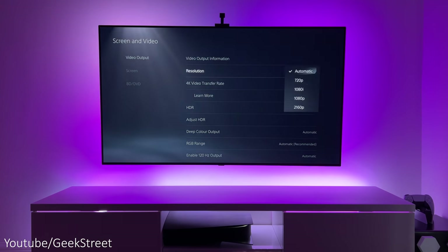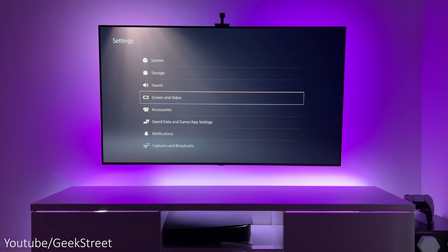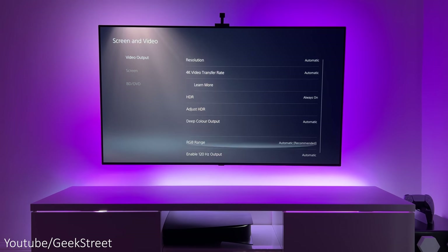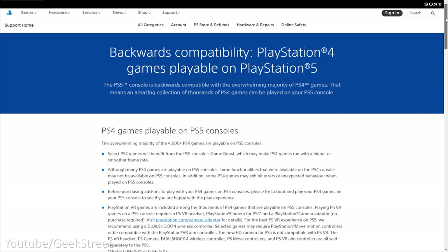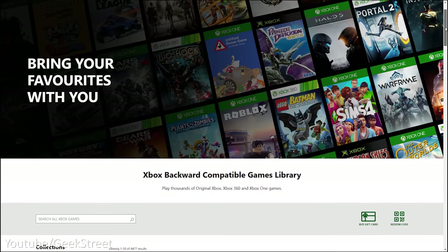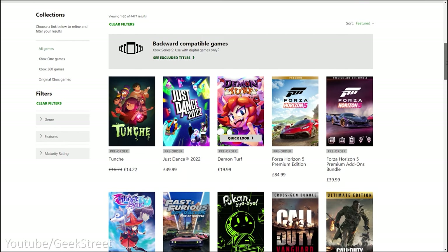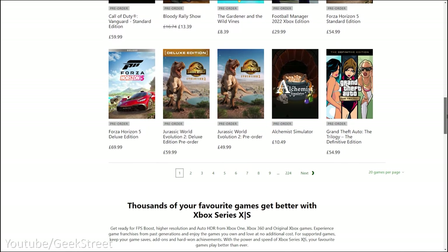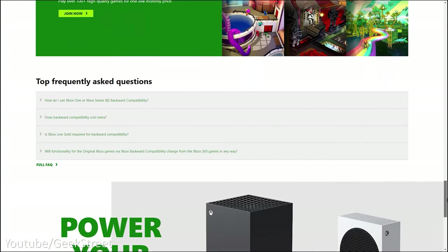Number two: there's no 1440p resolution support for gaming monitors. Number three: there's no variable refresh rate support, though I've read rumors that a VRR update may be coming in December. Number four: there's no backwards compatibility beyond PS4 games, compared to Xbox which supports its entire Microsoft library including Xbox One, Xbox 360, and original Xbox games. This is where I think PlayStation has missed a real opportunity and where Xbox has done really well.